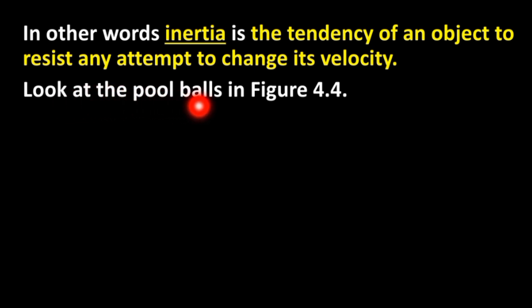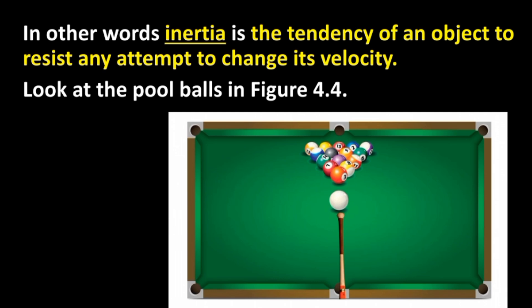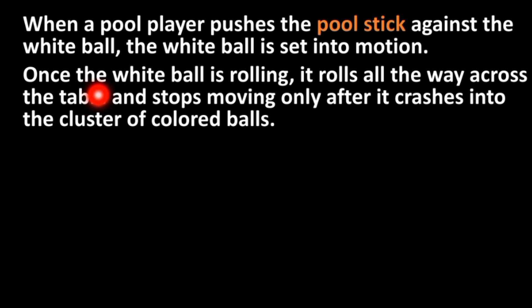Look at the pool balls in figure 4.4. When a pool player pushes the pool stick against the white ball, the white ball is set into motion and stops moving only after it crashes into the cluster of colored balls.